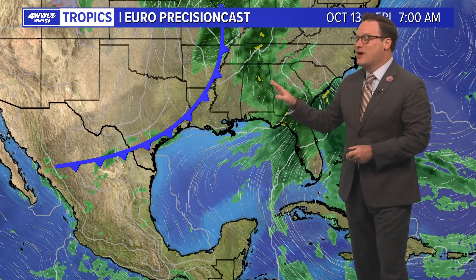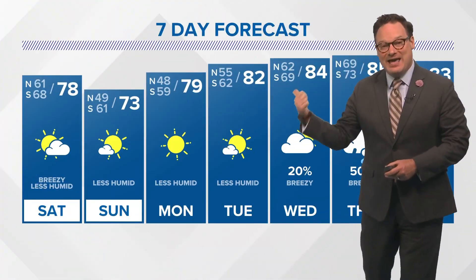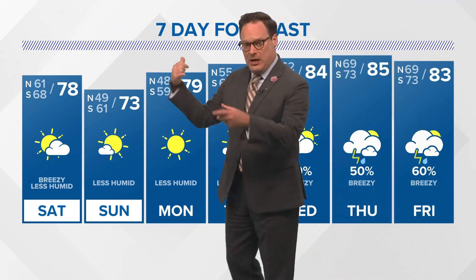That's going to be fine-tuned as we get closer, and hopefully we'll be able to get some rainfall before that next front at the end of the upcoming week.